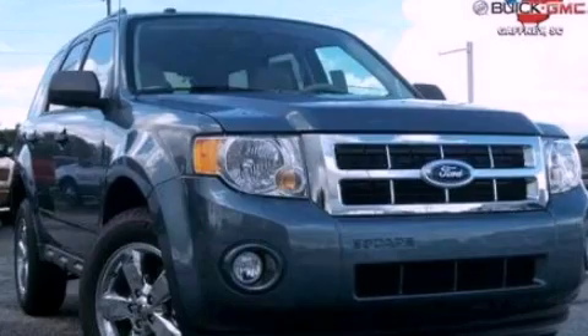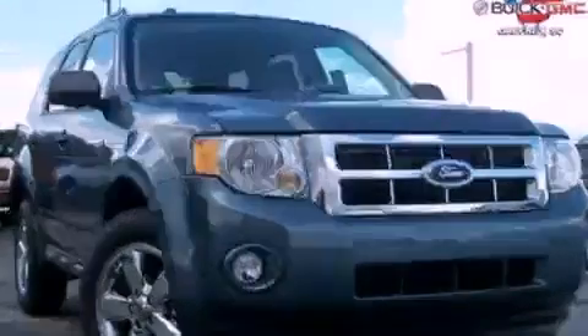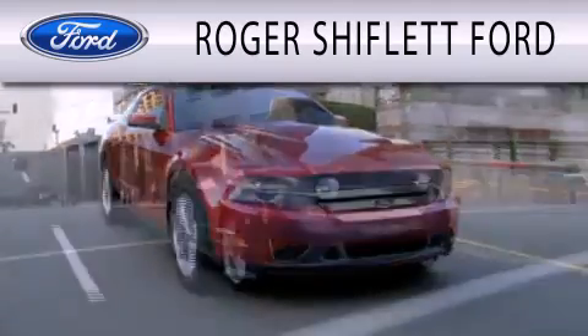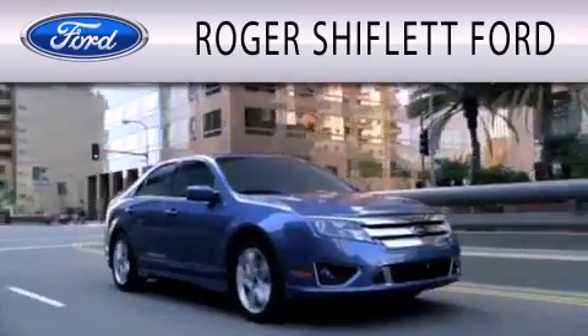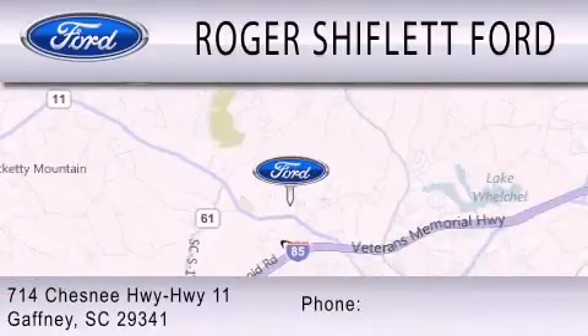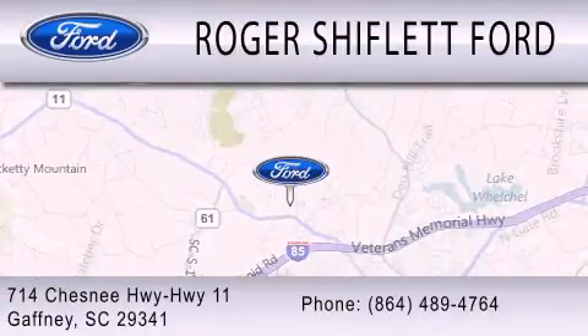We invite you to contact us today to learn more about this vehicle. Roger Shifflett Ford is dedicated to doing everything possible to ensure that the experience you have selecting your next vehicle is as pleasant as possible. We're located at 714 Chesney Highway 11 in Gaffney.